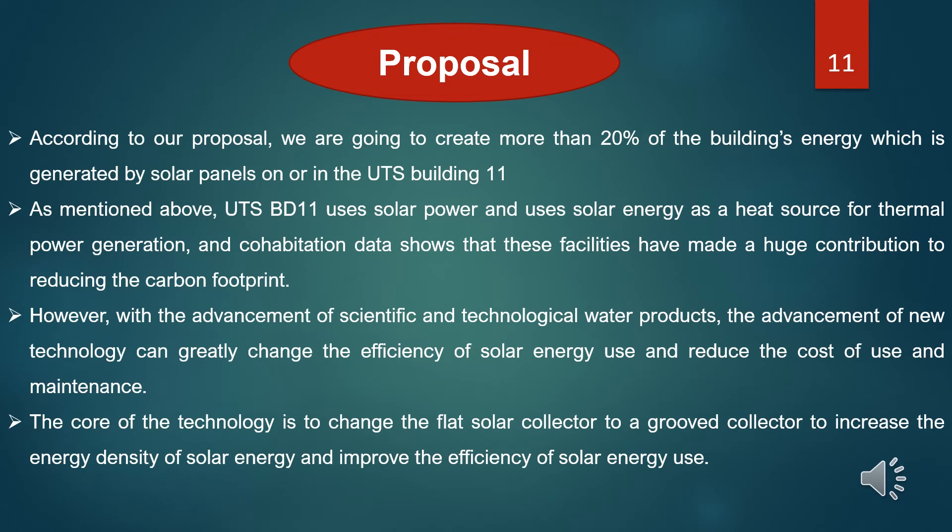For our proposal, we are going to generate more than 20% of building energy from solar panels on UTS Building 11. UTS Building 11 uses solar power and solar energy as a heat source for thermal power generation. Cohabitation data shows that these facilities have made a huge contribution to reducing the carbon footprint. However, with the advancement of new technology, we can readily improve the efficiency of solar energy yields and reduce the cost of yields and maintenance. The core of our technology is to change the flat solar collector to a roof collector to increase the energy density of solar energy and improve efficiency.